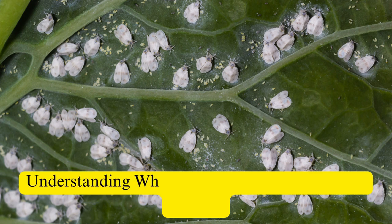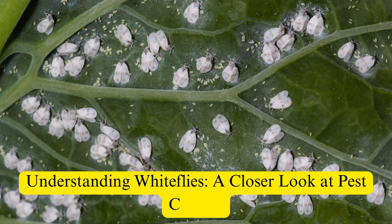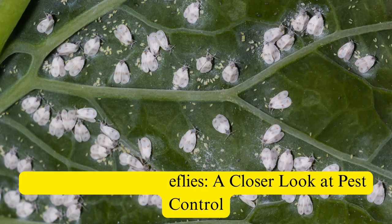Welcome to this informative video where we delve into the world of whiteflies, understanding why they target specific crops, and exploring the latest insecticides available for effective pest control.